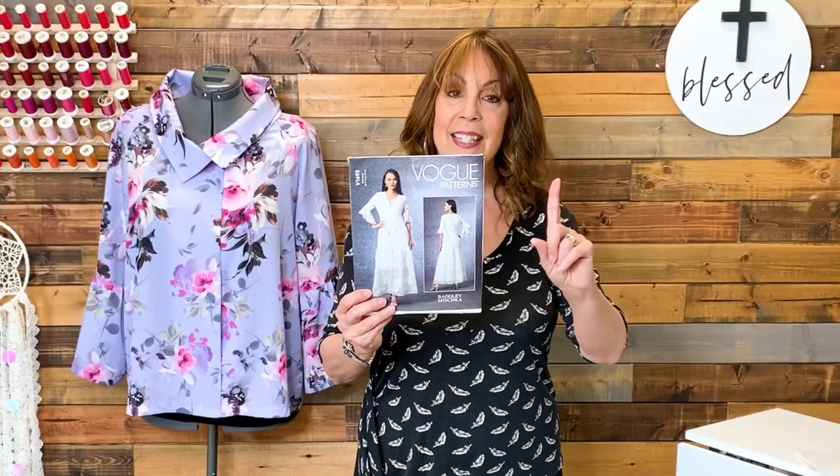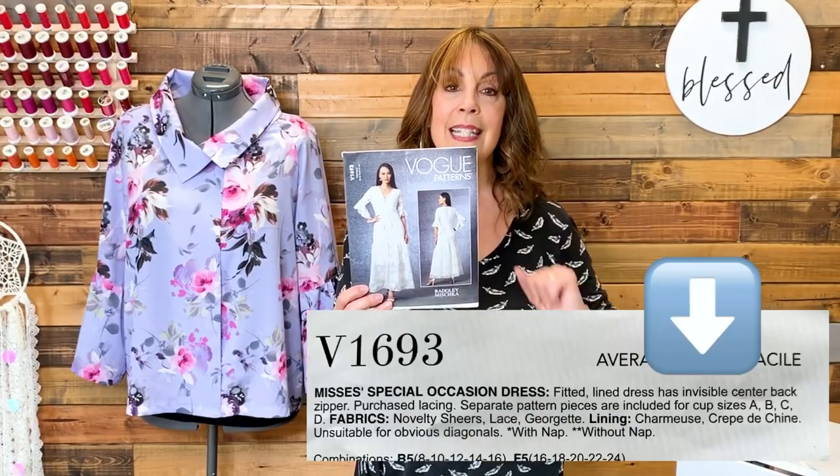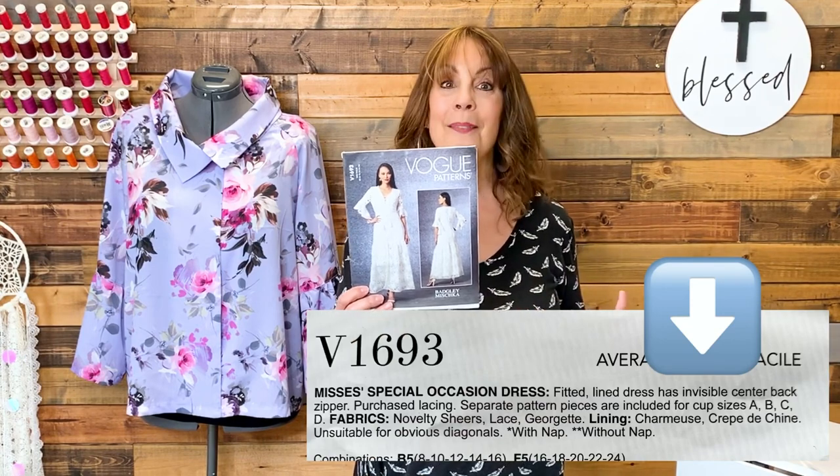It has separate cut pieces for A, B, C, and D. That's always a plus, in my opinion.